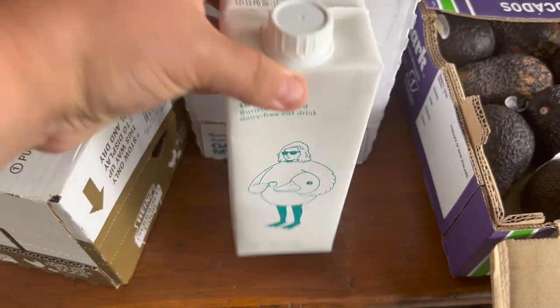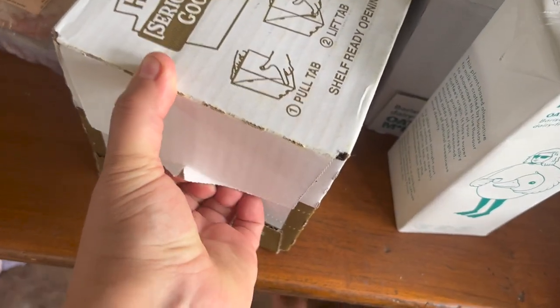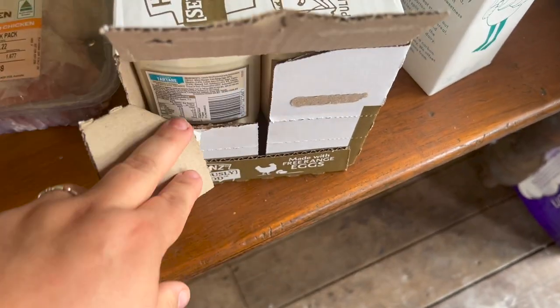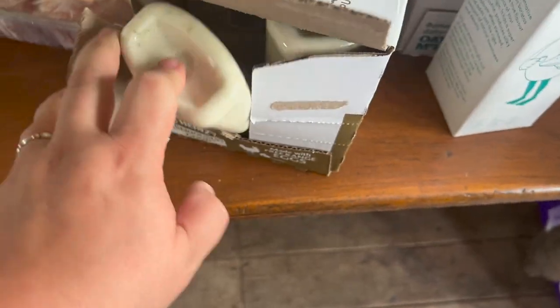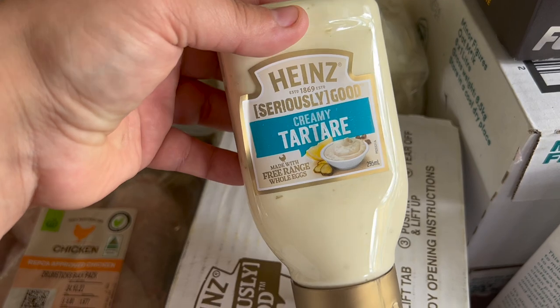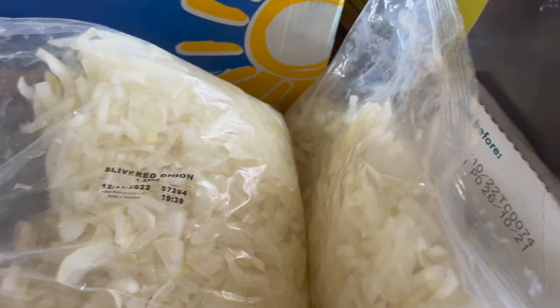The kids didn't mind the oat milk last time so they'll have that. There's a box of what I thought was mayo but it's actually creamy tartare sauce made with free-range egg yolks — a couple of the kids don't mind those. There are also two bags of slivered onions, which is pretty cool.